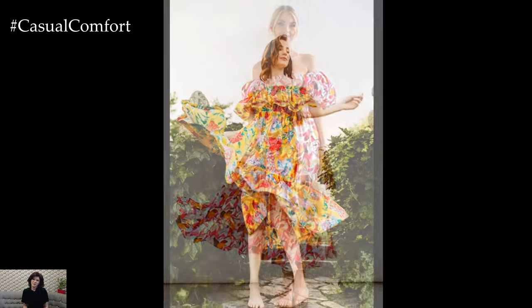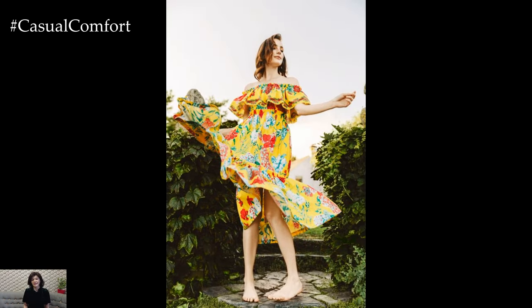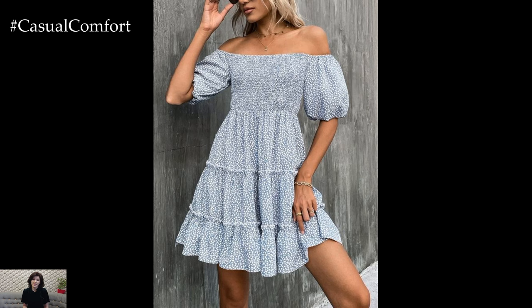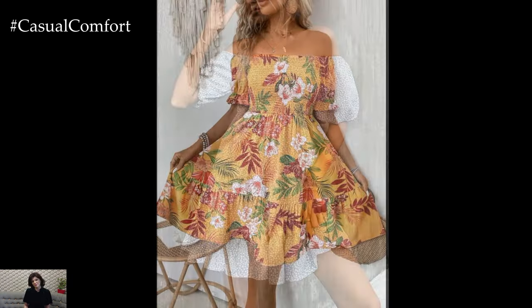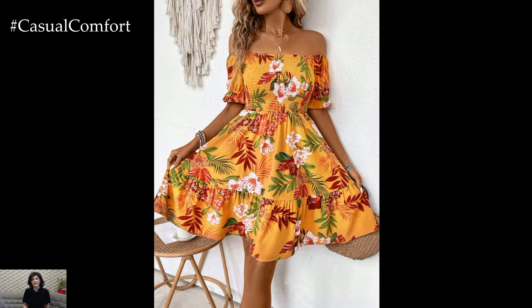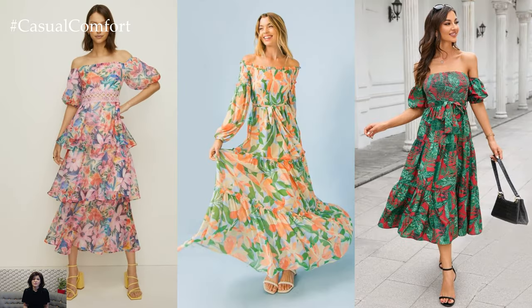Off-shoulder floral dresses are a timeless fashion staple that effortlessly combines elegance, femininity, and a touch of romance. Whether you're attending a summer wedding, a garden party, or simply want to add a touch of whimsy to your everyday wardrobe, the off-shoulder floral dress is a versatile piece that can be styled in countless ways to suit any occasion.